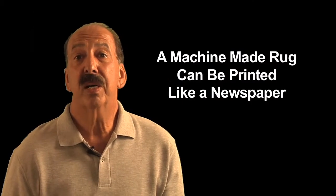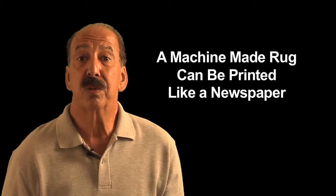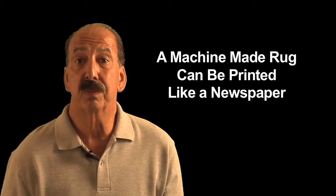A machine-made rug can even be printed like a newspaper — a plain white carpet goes through a computer-aided machine that prints them. If you're looking for something of quality and substance and really artistic, then only a handmade rug works.